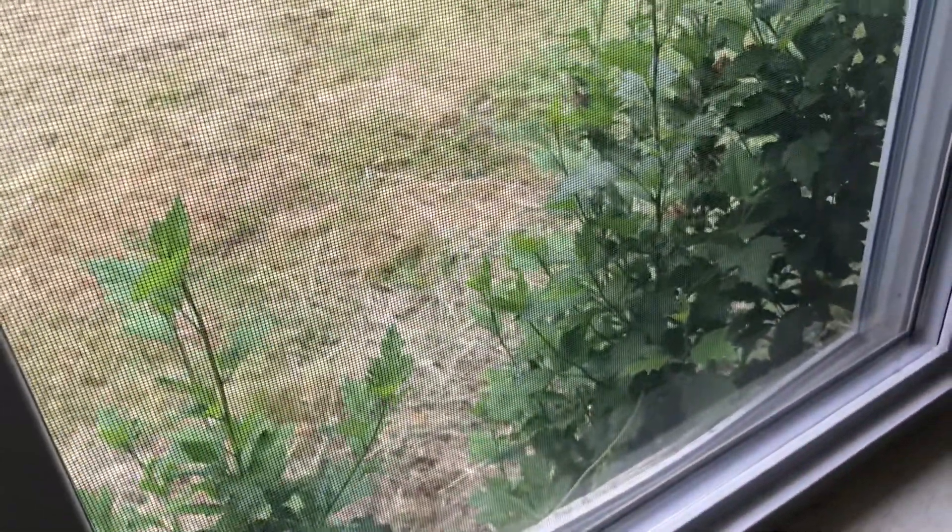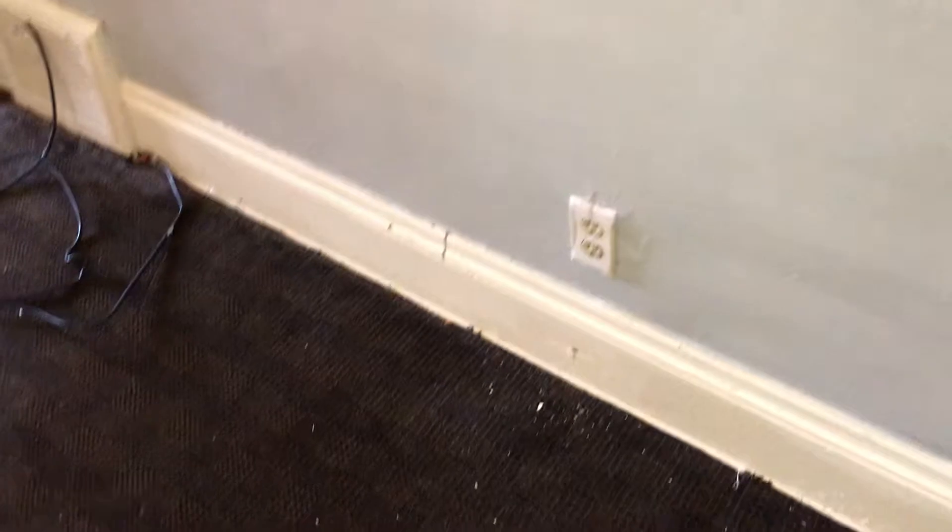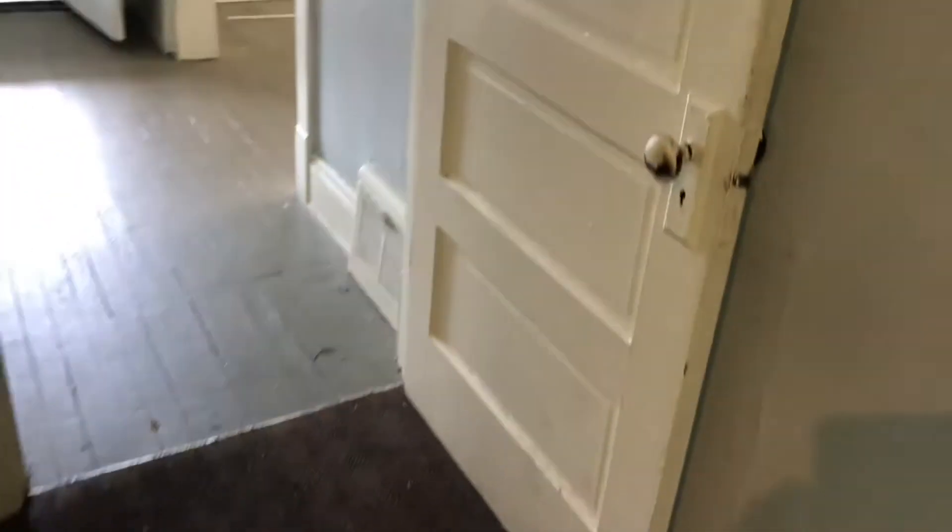Going to the downstairs bedroom. Carpeting is badly stained and worn — I would replace that. Remove all the nails out around the windows and prep them for paint. Fix the screen in the window. Do a complete paint job. Door needs to be painted. Move the trash out of the closet and paint the closet.